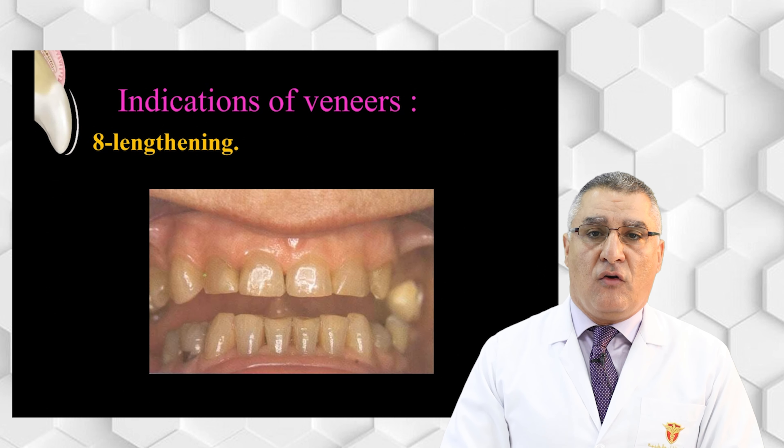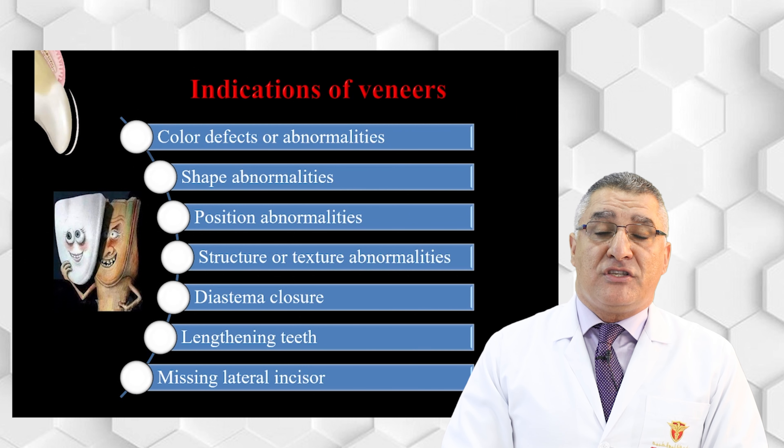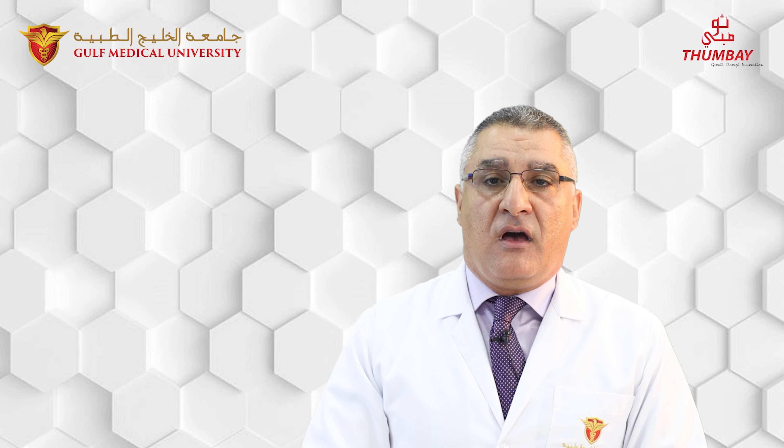To summarize the indications for veneers: color defects and abnormalities, shape abnormalities, position abnormalities, structure or texture abnormalities, diastema closure, lengthening, and congenitally missing lateral incisors. These are the indications for veneer. The next session will cover the contraindications of veneers. Thank you and goodbye.